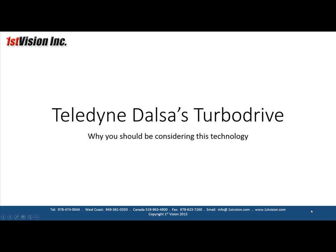Hi, Scott Israel here with First Vision to talk about Teledyne DALSA's TurboDrive technology. There's been a lot of detailed information on TurboDrive that you could find on either our website or on the Teledyne DALSA website, but today I wanted to give a very quick high-level explanation of it and why you should consider a camera with TurboDrive technology.